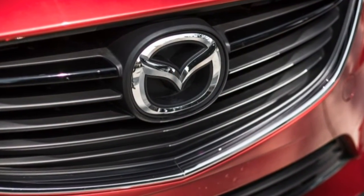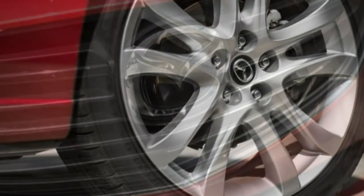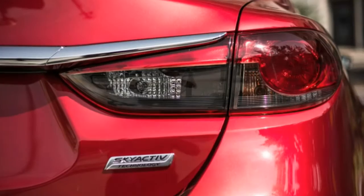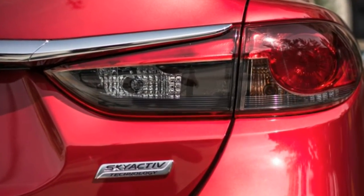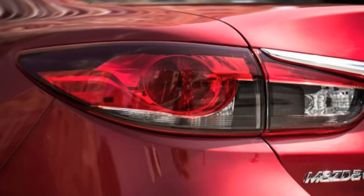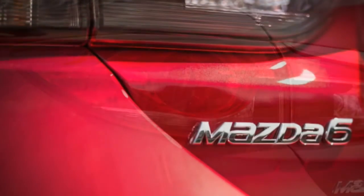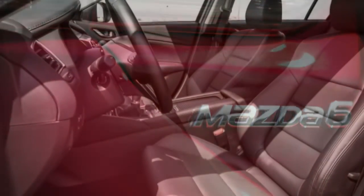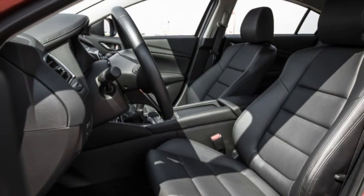That Mazda reached 60 mph in 7.9 seconds and covered the quarter-mile in 16.1 seconds at 90 mph. It also could stop from 70 mph in 172 feet and stuck to the skid pad with a respectable 0.87 g of lateral grip. Expect those numbers to basically hold for this newer version.